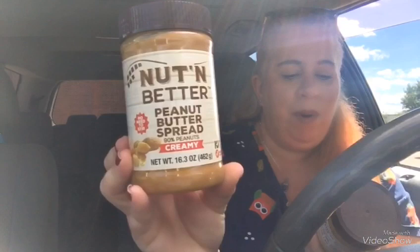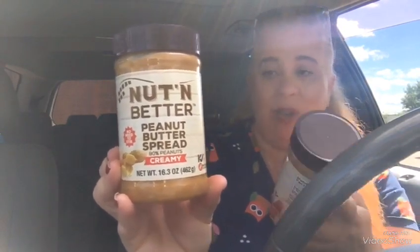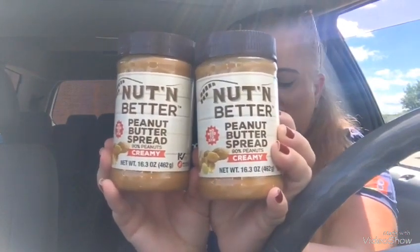I purchased these before in a previous haul. This is 16.3 ounces of peanut butter — it's a nut butter peanut butter spread, 90% peanuts and it's creamy. This is an awesome deal. If you find these, stock up on these if your family eats peanut butter. My kids love peanut butter for PB&J, and my one son will just literally eat peanut butter.